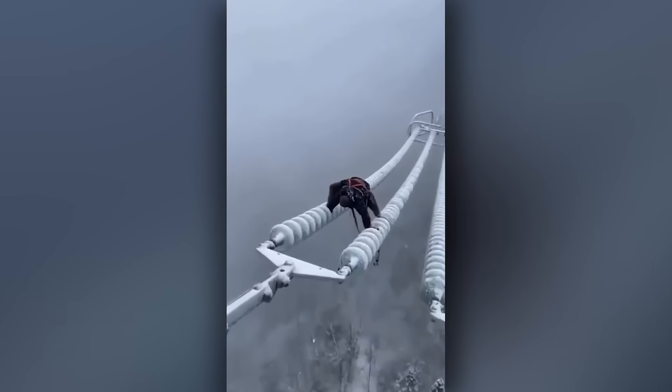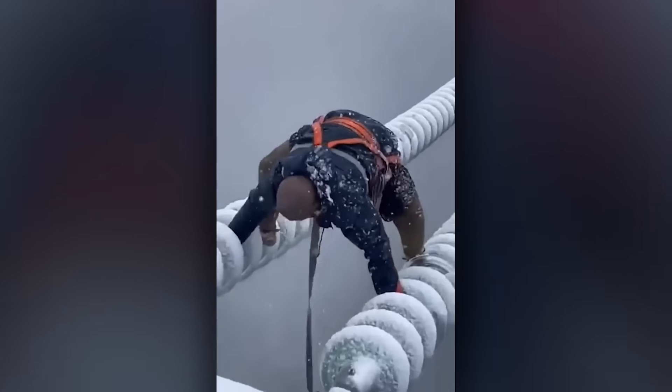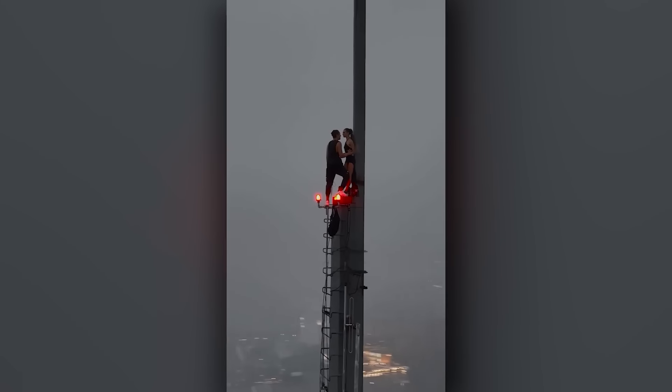Want to feel completely insignificant? Watch this. If you own a drone, you can watch the sun setting from anywhere.